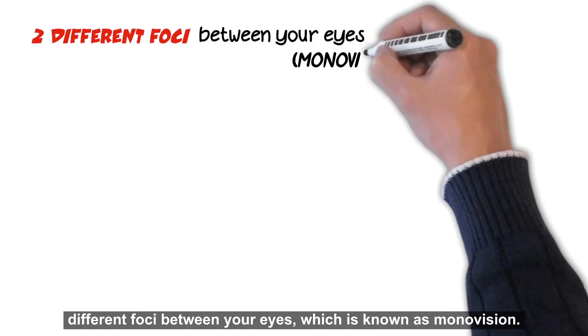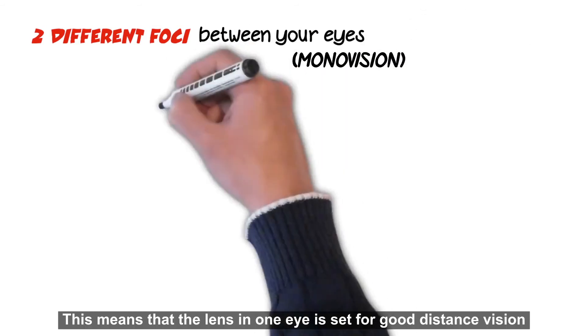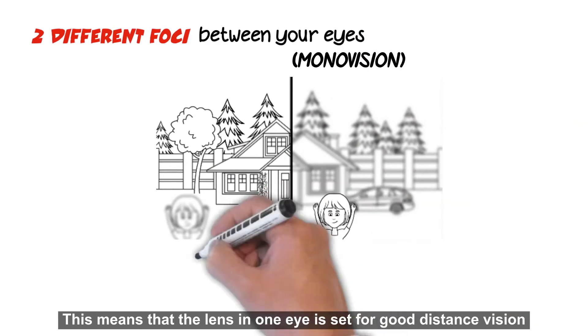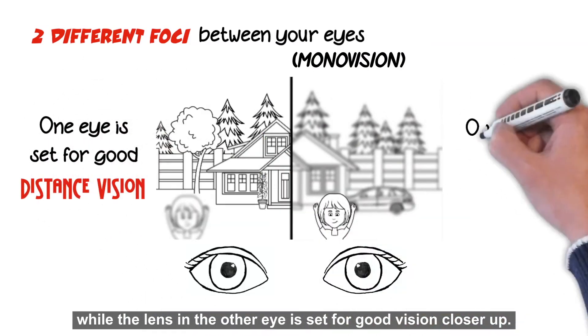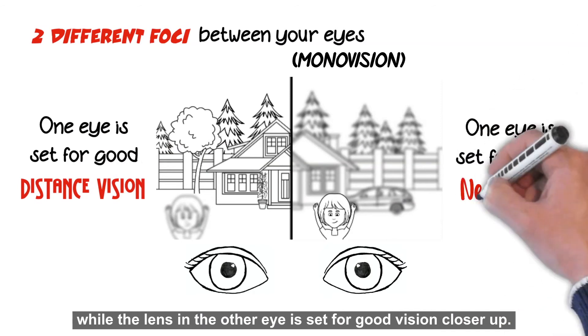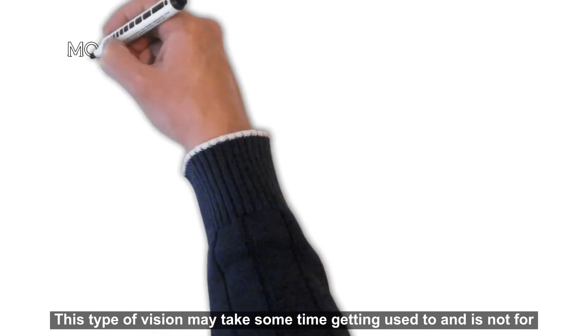This means that the lens in one eye is set for good distance vision, while the lens in the other eye is set for good vision closer up. This type of vision may take some time getting used to and is not for everyone.